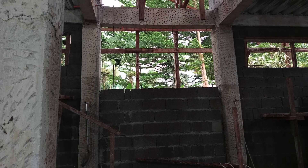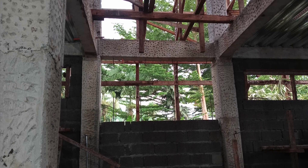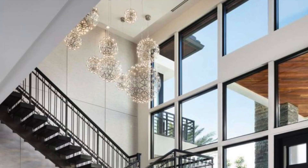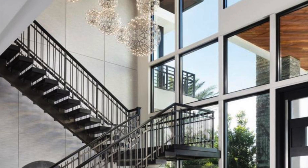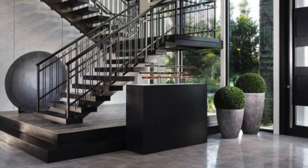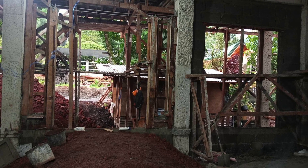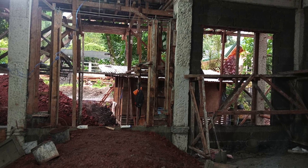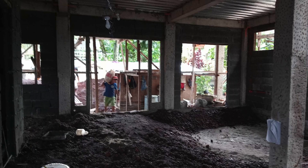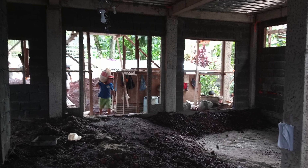Here's that stairwell area — you can see it goes all the way up to the roof. Here's a reference showing the basic idea of what the steps are going to be like. You can see how far they're bringing that up — it takes a lot of material.